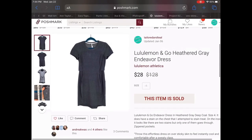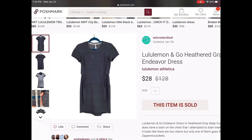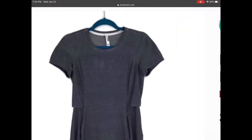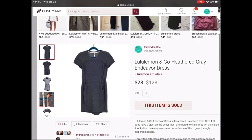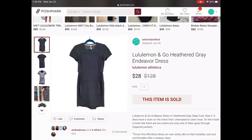Next up we have a Lululemon and Go heathered gray endeavor dress. This dress had a stain which I tried to stain treat, and unfortunately some of it came out but I left a rub mark on it in the chest area. I did list it relatively high because all the other ones were listed high. The buyer and I went back and forth and we settled on $28, which I was very happy with especially since it did have that flaw.